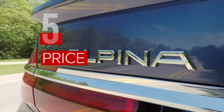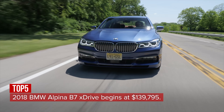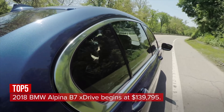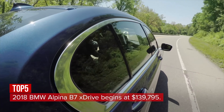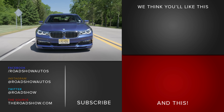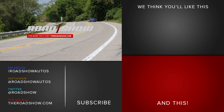The 2018 BMW Alpina B7 xDrive starts at $139,795, a hearty increase over the roughly $100,000 750i xDrive base car, proving that performance and looks come at a price. And those are the highlights of the quick, comfortable, and stylish BMW Alpina B7 xDrive.